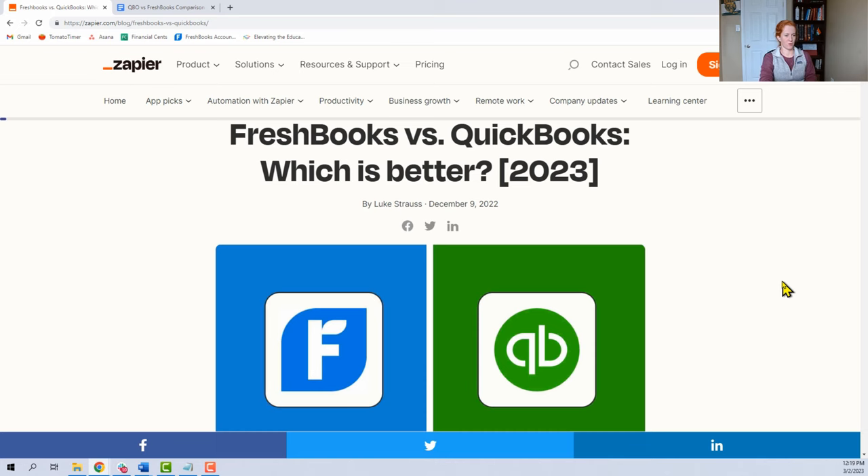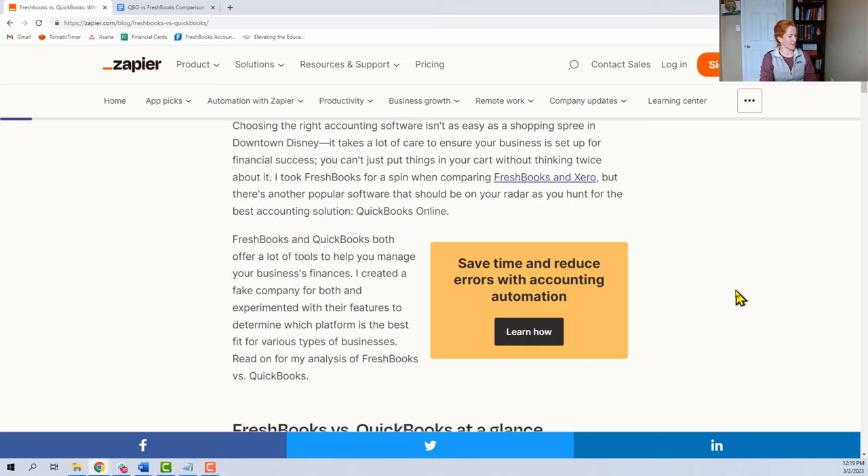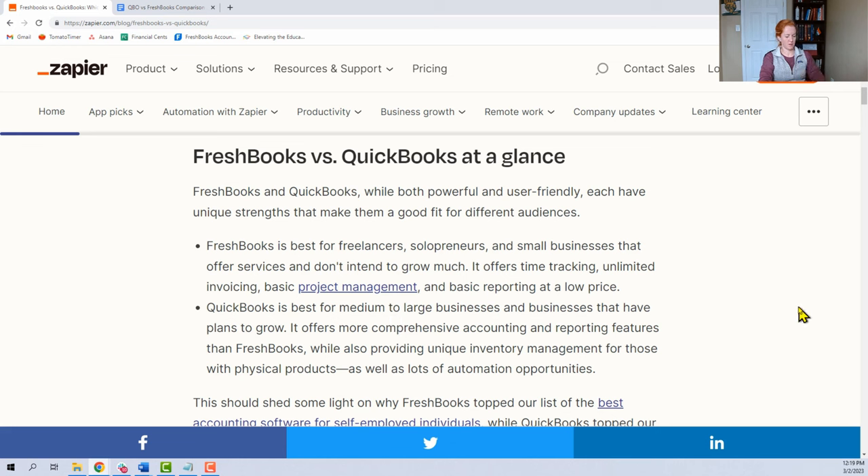Alright, so here's the article. The part that I like best — listen carefully. FreshBooks versus QuickBooks at a glance. FreshBooks and QuickBooks, while both powerful and user-friendly, each have unique strengths that make them a good fit for different audiences. FreshBooks is best for freelancers, solopreneurs,